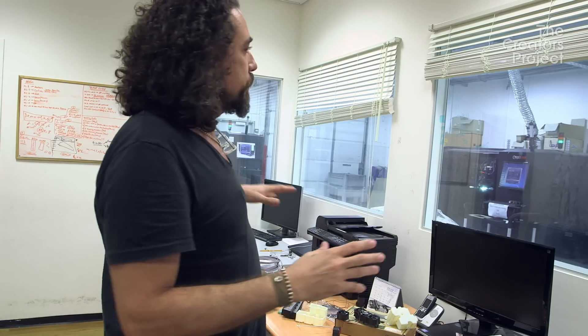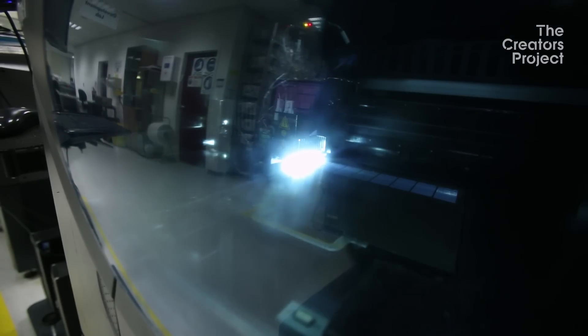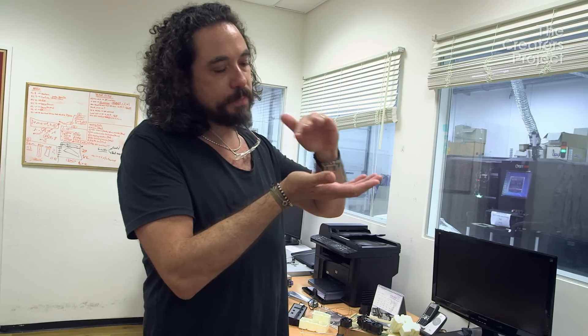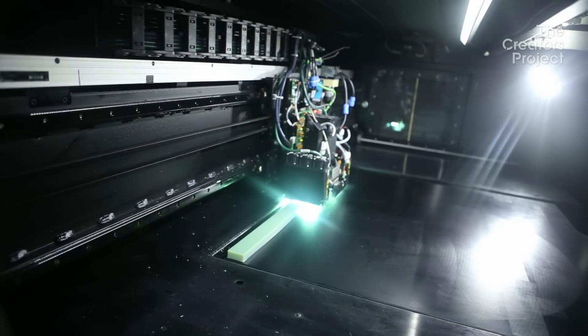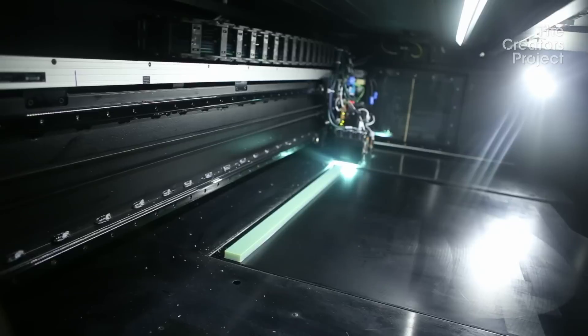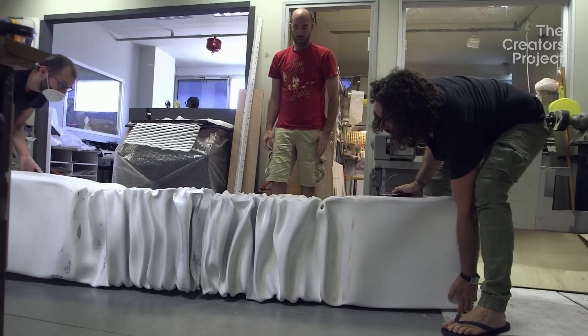What you see here through the windows is where I'm printing my sculptures. Each printer can print over a meter. It's a UV process — when the resin is exposed to UV light, it solidifies. The resolution is extremely detailed, and it enables me both to print really large objects as well as intricate, high-resolution pieces.